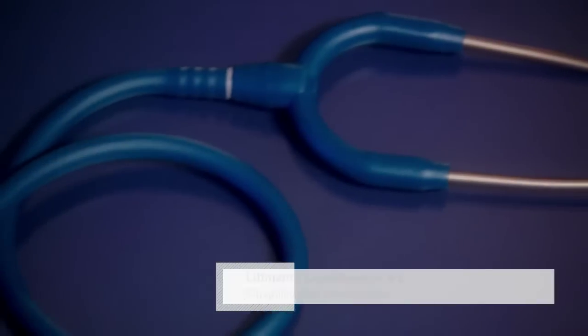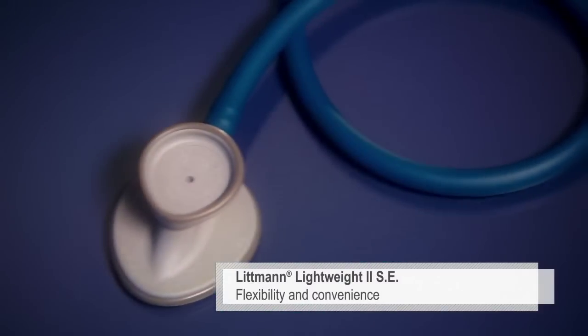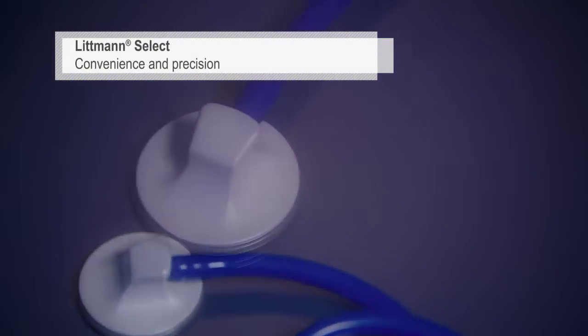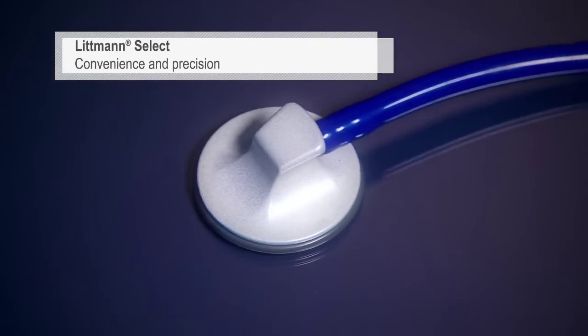The Lightweight II SE features a traditional open bell for low frequency sounds and the convenience of a tunable diaphragm. The SELECT has a single sided chest piece with a tunable diaphragm for convenience and precision.